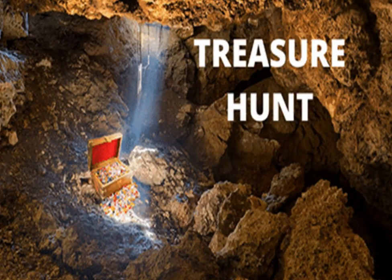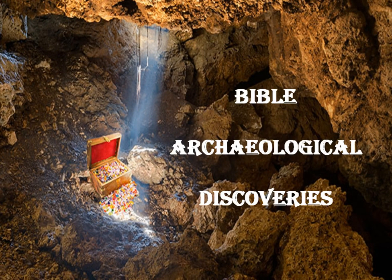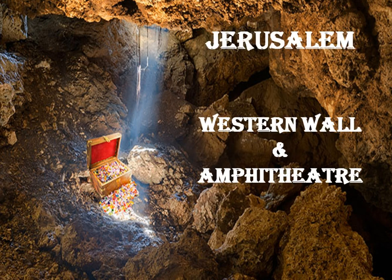Welcome back to Treasure Hunt. These are all about biblical archaeological discoveries, most of them coming right out of the nation of Israel today. Occasionally there are some biblical discoveries in adjacent countries and we try to stay on top of them and share them as they happen. Today I want to share with you...